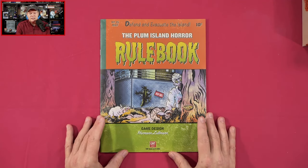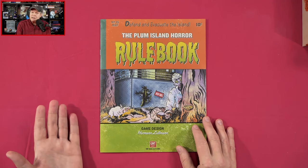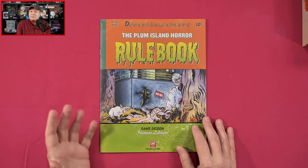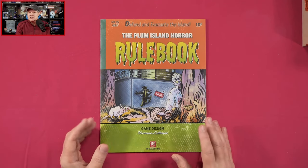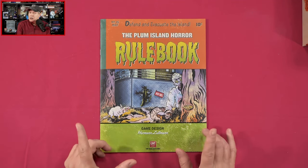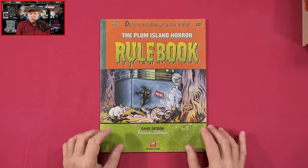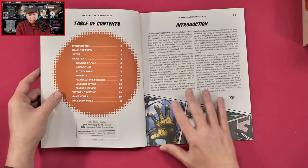I love Dawn of the Zeds. And if you are a fan of zombie movies and zombie games — but even if you're not a big fan of zombie games — you really do owe it to yourself to pick up Dawn of the Zeds. But we're not here to talk about Dawn of the Zeds; we are here to talk about the Plum Island Horror. So let's jump on in.